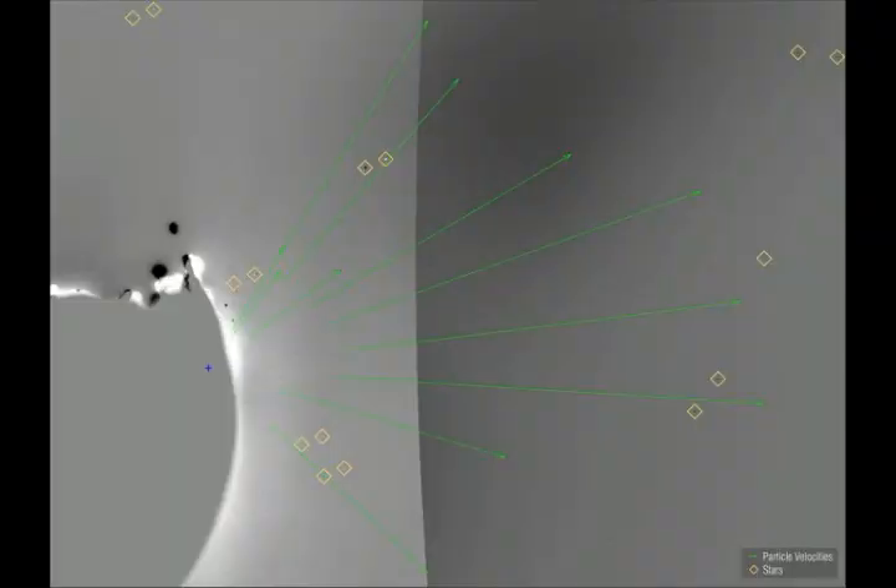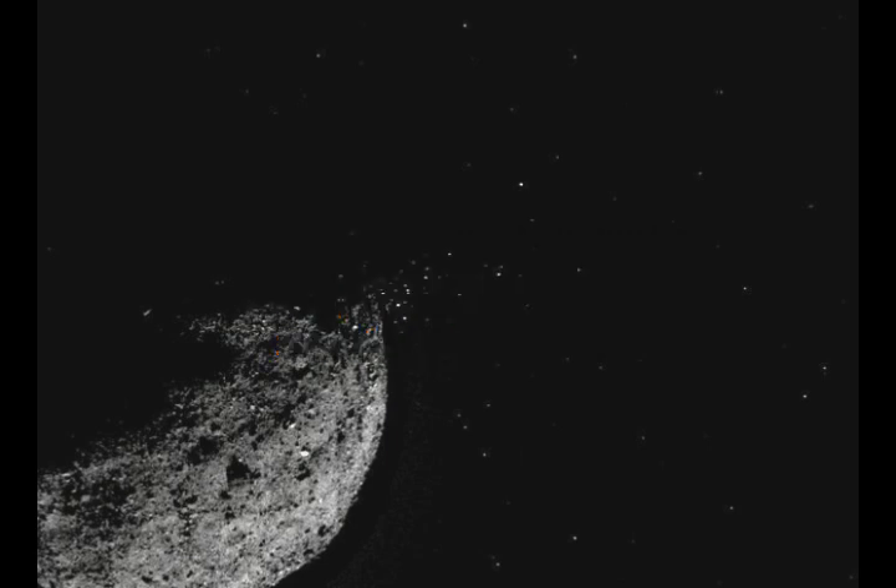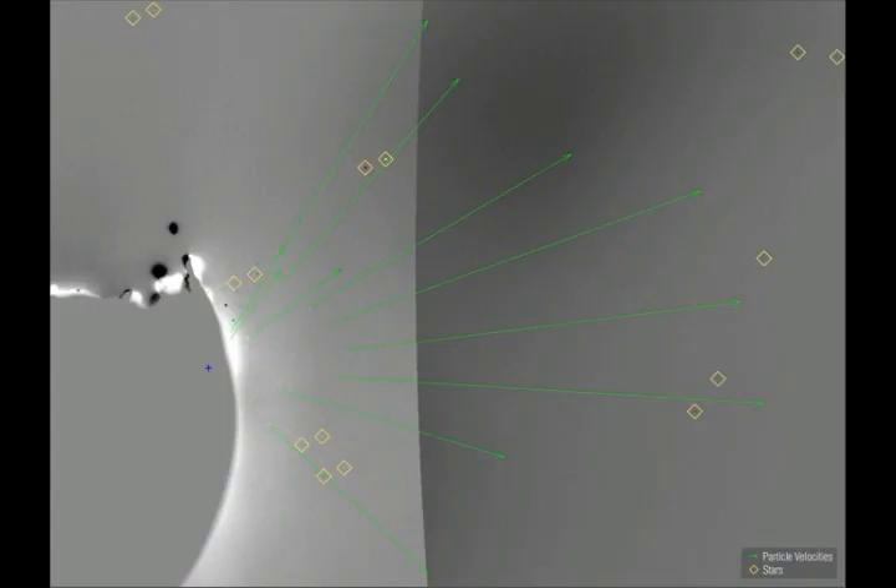Something more shocking has just been found on asteroid Bennu. It's not enough that it's jagged on its surface and the OSIRIS-REx can't easily take a sample. NASA has told us it has the Yarkovsky effect making it tumble on its axis and it's not steady on its trajectory. Now we find another mystery: it's ejecting material. Asteroid Bennu is ejecting material and they can't explain why.